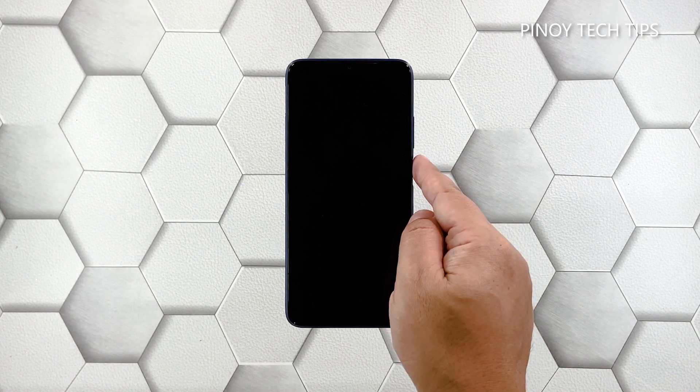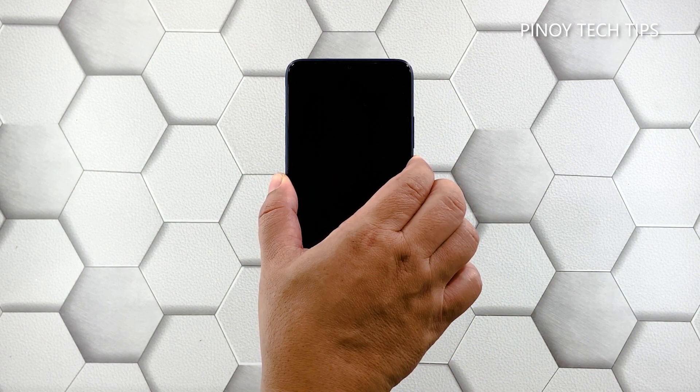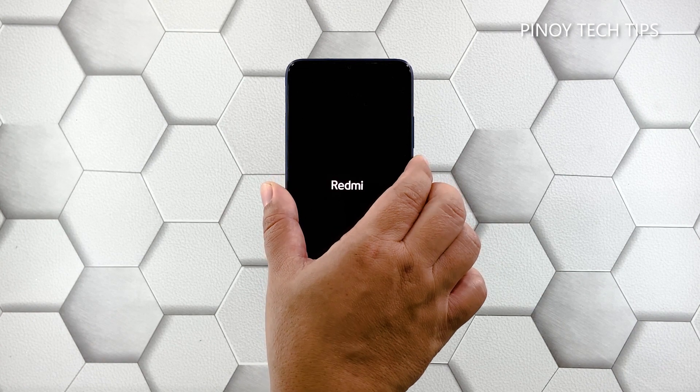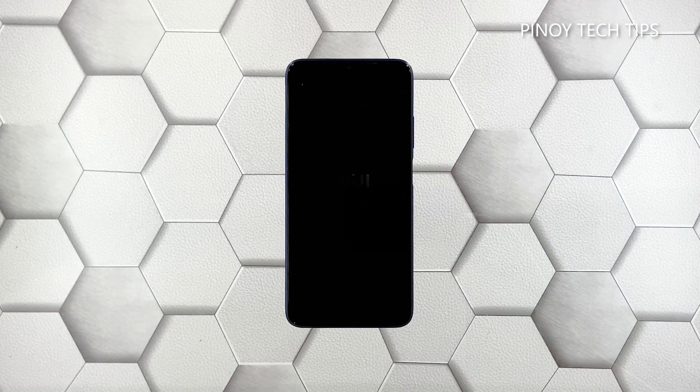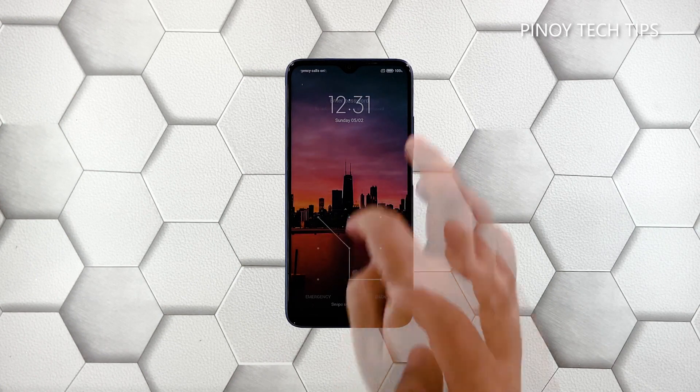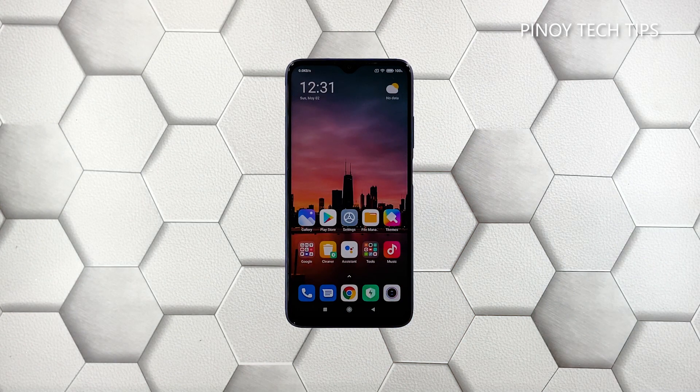Press and hold the power key for 10 seconds, then release it when the logo shows. This will often force the device to respond, and when it does, allow it to continue the boot process uninterrupted. Most of the time, this is the only thing you need to do to make a phone respond again. However, if this procedure fails, move on to the next solution.